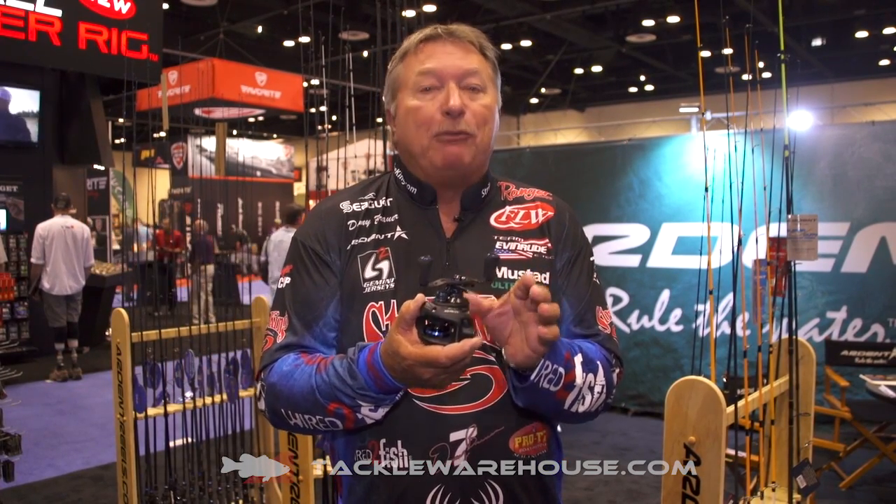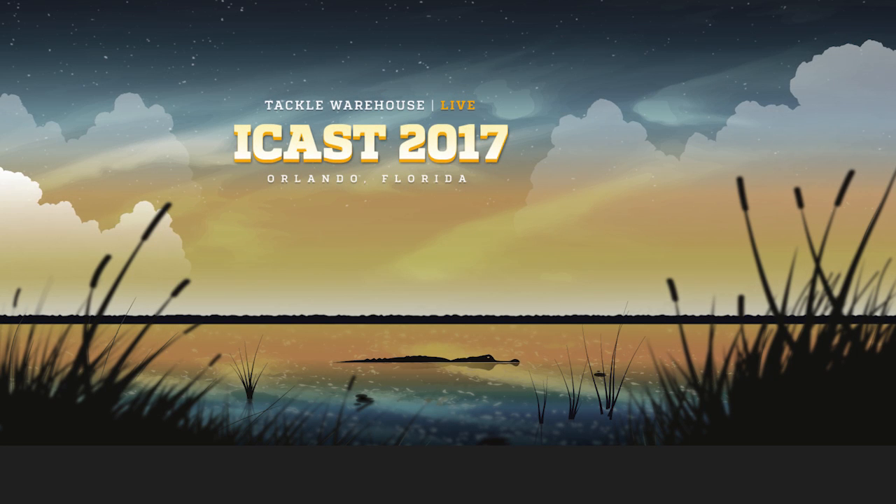This is the real deal. It's going to be available in two different gear ratios, now available in left and right-hand retrieve. Get yourself a Denny Brower Arden Flippin' Reel, now available at Tackle Warehouse.